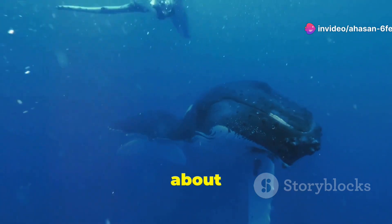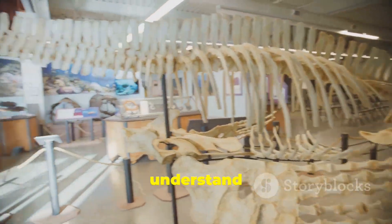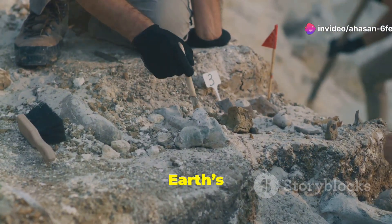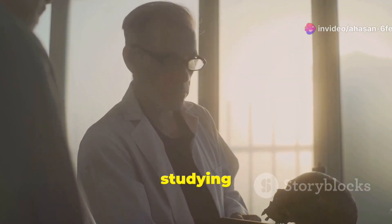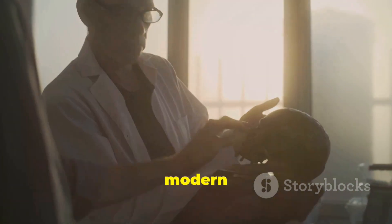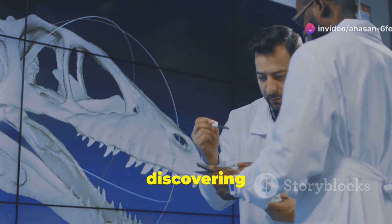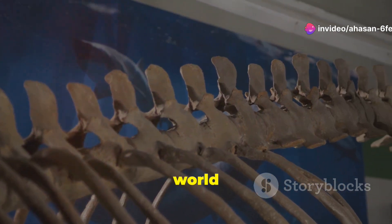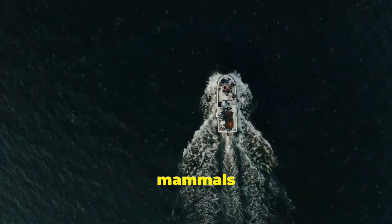But it's not just about how cool this story is. Whale evolution helps scientists understand more than just these magnificent creatures — it tells us about adaptation, survival, and even gives us clues about Earth's changing environment over millions of years. By studying whale fossils, scientists can predict how modern whales might adapt to future changes in our oceans. And the best part? We're still discovering more — new fossils, new clues, new ways to understand the world beneath the waves. Who knows what secrets these magnificent mammals will reveal next?